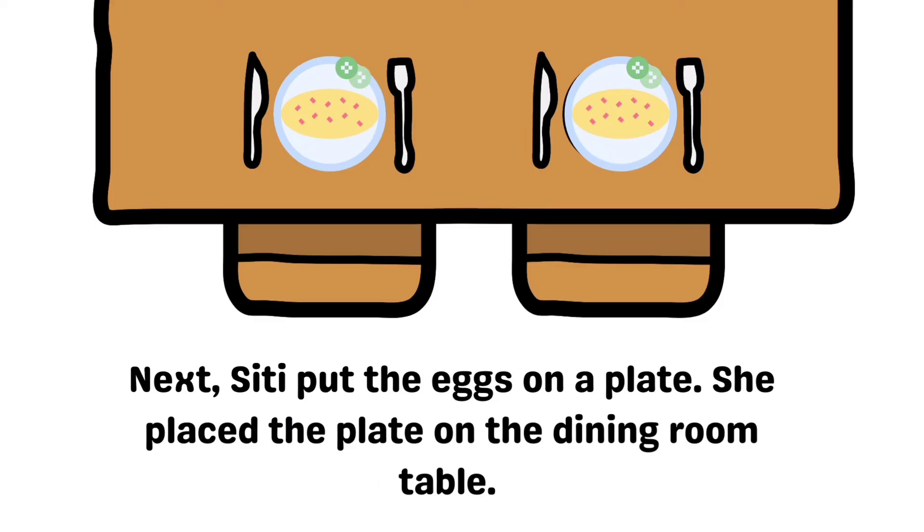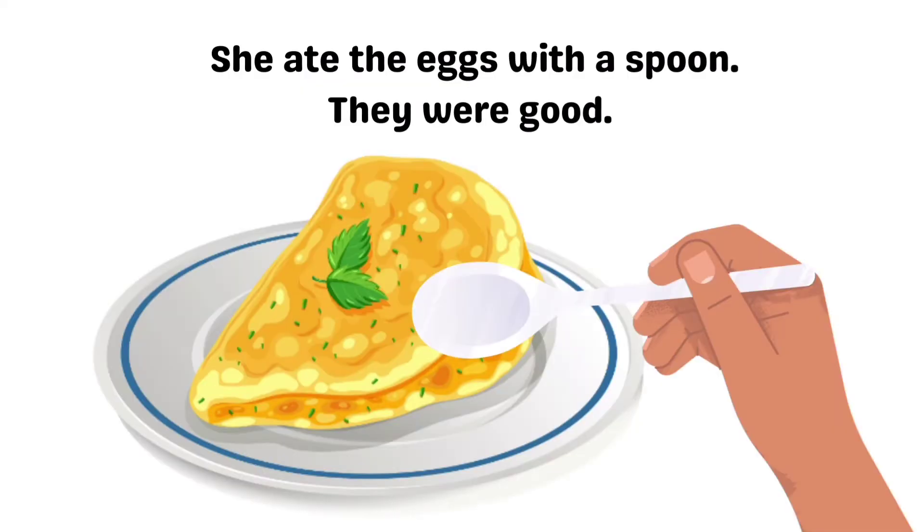Next, Siti put the eggs on a plate. She placed the plate on the dining room table. She ate the eggs with a spoon. They were good.